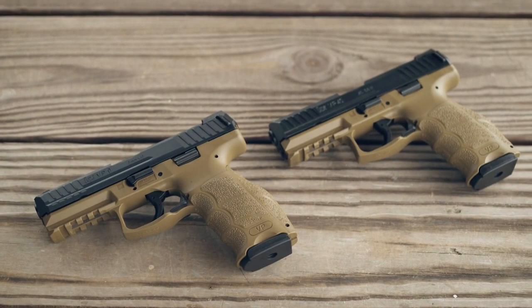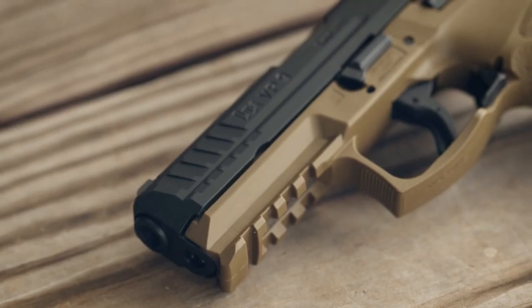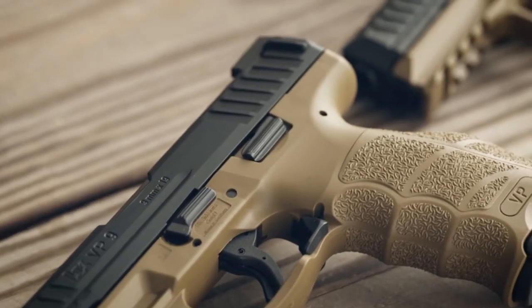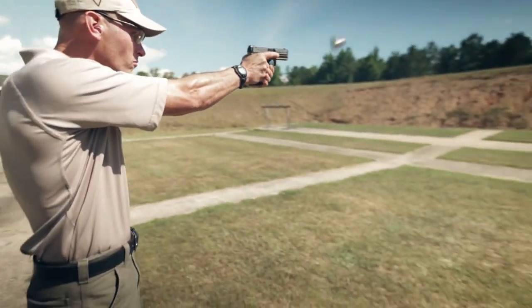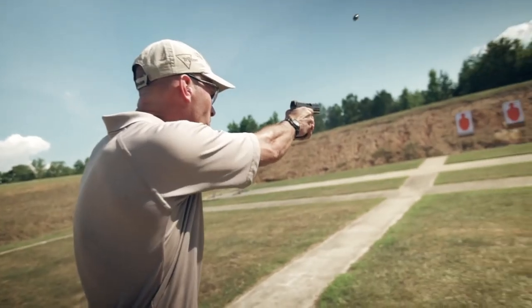The crisp trigger, short reset, and enhanced sights ensure accuracy and quick follow-up shots. With high-capacity magazines and durable construction, the FDE VP9 and VP40 are trusted choices for self-defense or duty use. Embrace the excellence and distinctive style of Heckler and Koch with the FDE VP9 and VP40, and elevate your shooting experience to the next level.